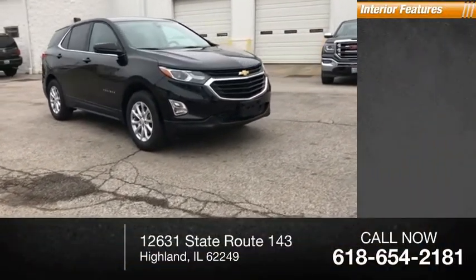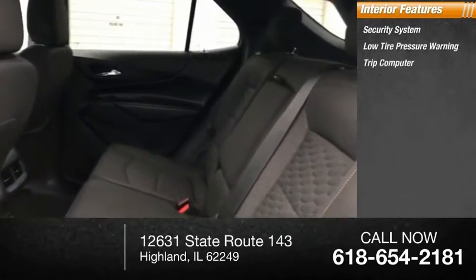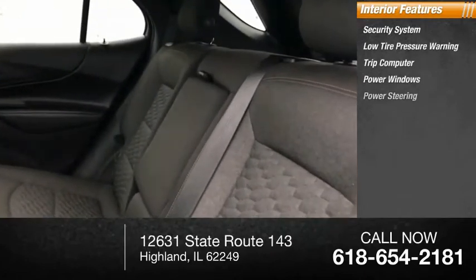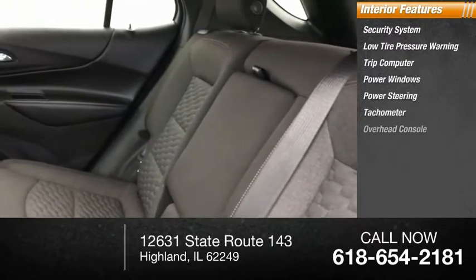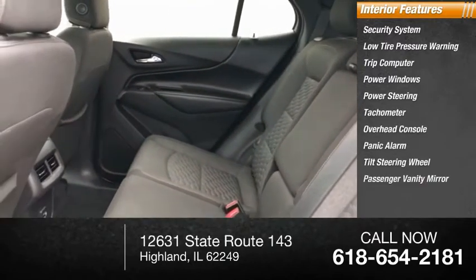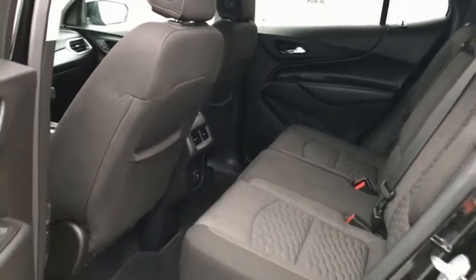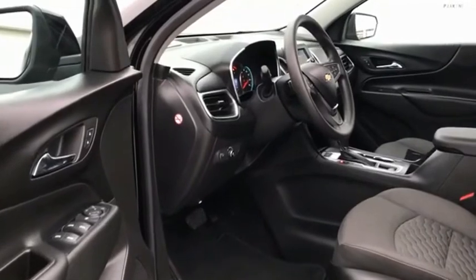Inside you'll find a security system, low tire pressure warning, trip computer, power windows, power steering, tachometer, overhead console, panic alarm, tilt steering wheel, and passenger vanity mirror. Fuel efficiency, safety.